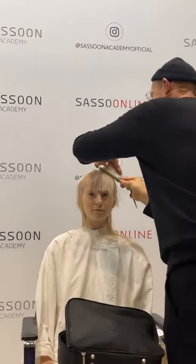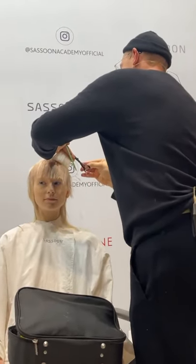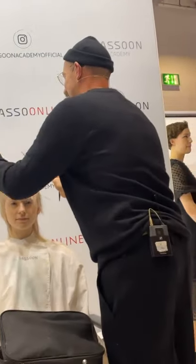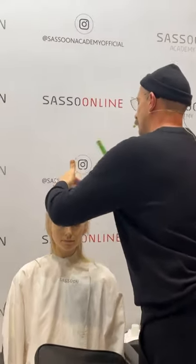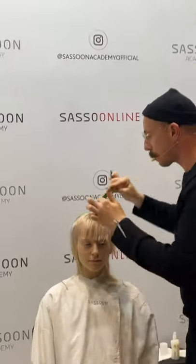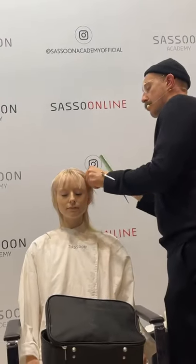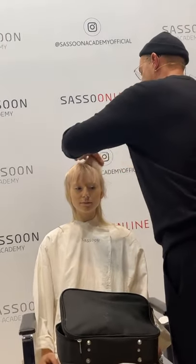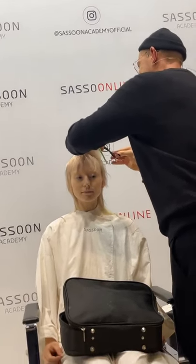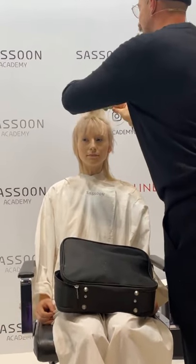Obviously, earlier, if you couldn't hear my microphone — I was saying that the technique I'm doing now is done in a very classic, methodical way. But then when we do have things — big collections, big shows, whatever we do — the looks and techniques all come from the original ABC.